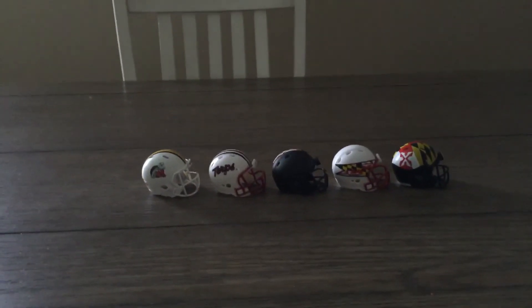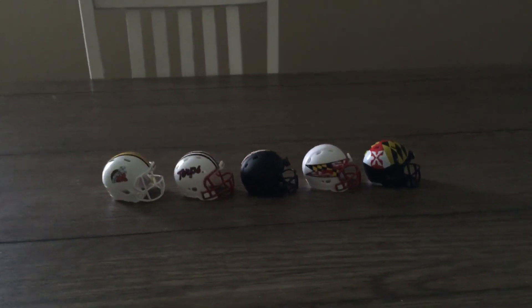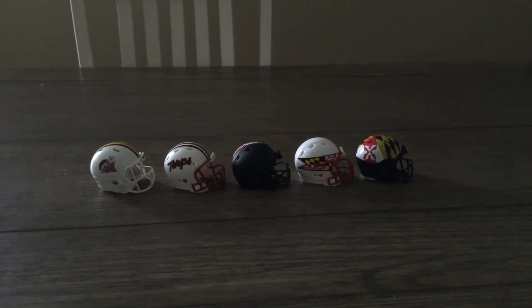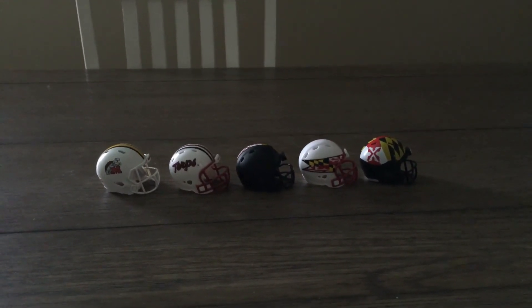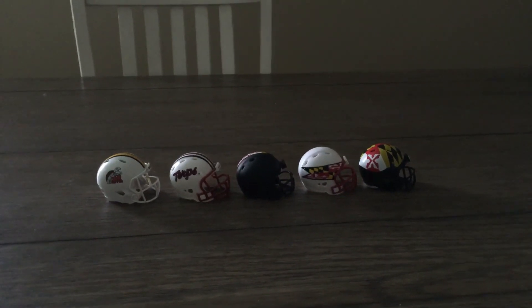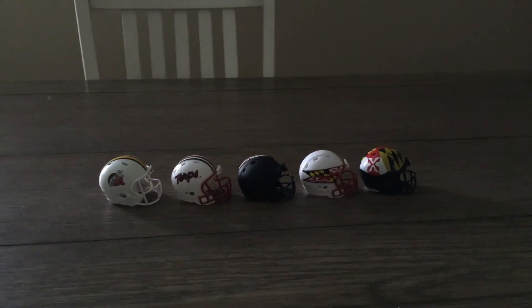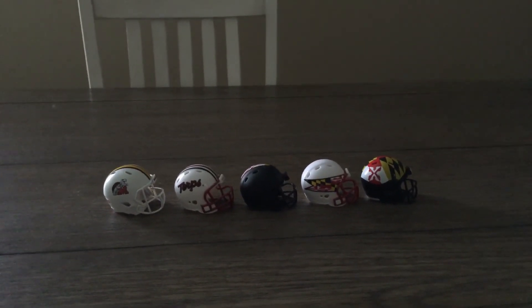So there you have it — a quick profile of the Maryland Terrapins football helmets. They're really cool. I don't even know what those flags or crests stand for, but this is an impressive little lot. All right guys, thanks — we'll be seeing you soon.